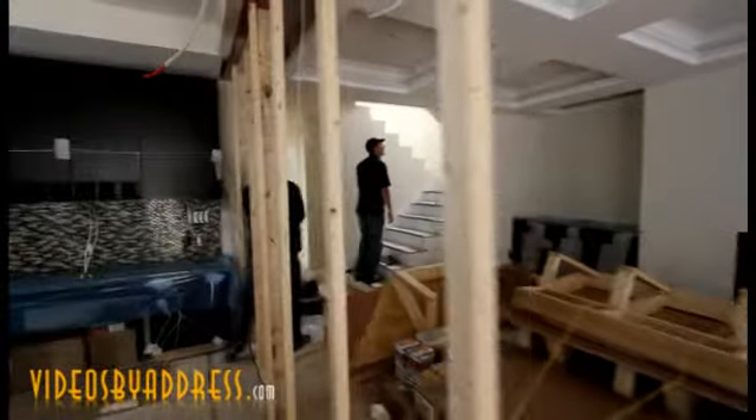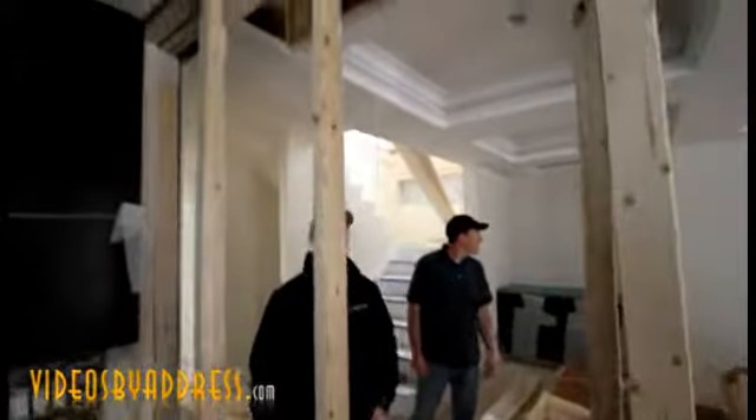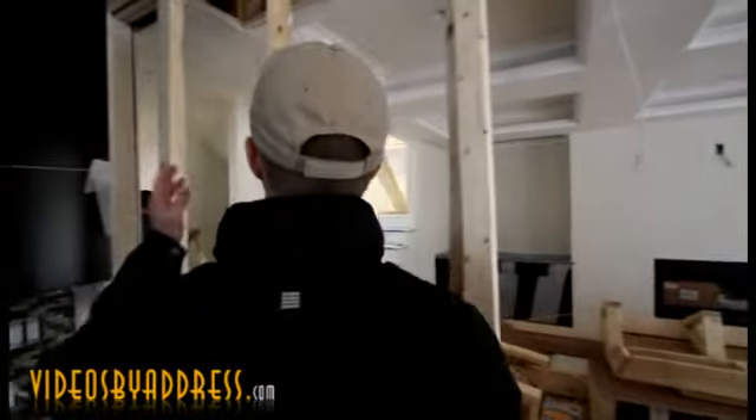So where are the pieces that met together? Right here — this is where one meets right here. We put coffers in the ceiling and have a tray ceiling here, so that's all going to disappear. You won't be able to tell.